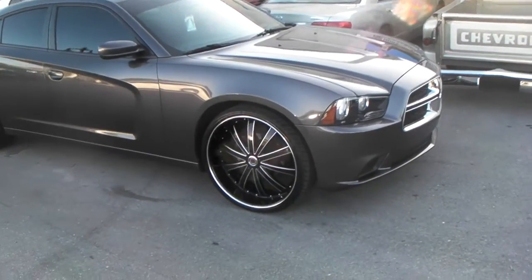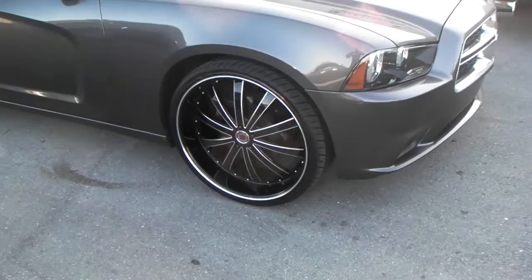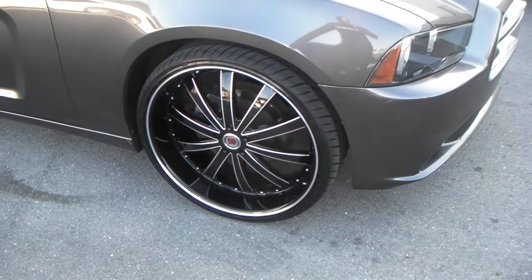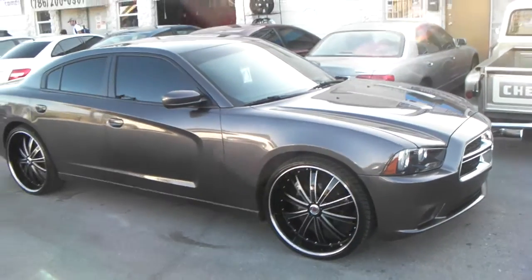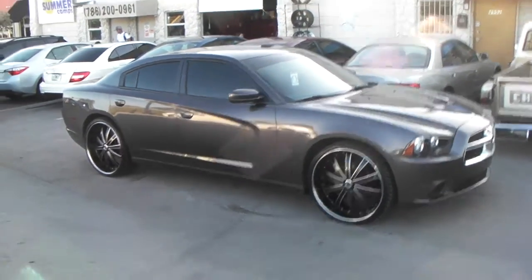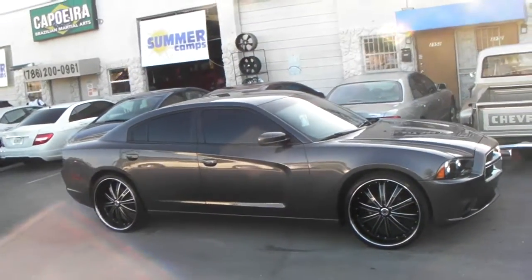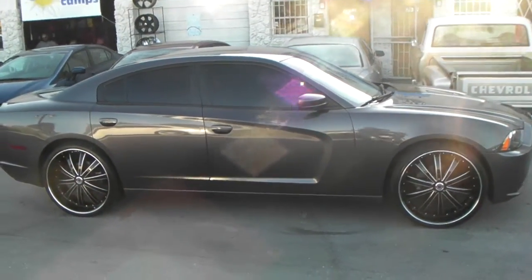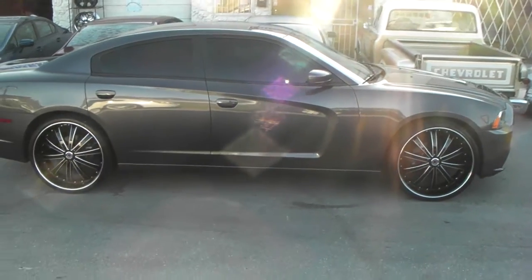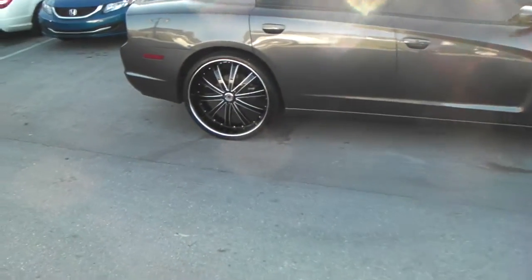Got the 24-inch Red Sport 77 wheels on here. You do have to do a little bit of customization and shaving the boot, but otherwise they fit on there with no modifications. This is the 275/25/24 on the 24 by 10. You can find these online at DozenTires.com or call us at 877-544-8473.